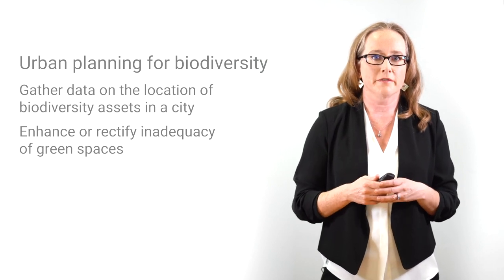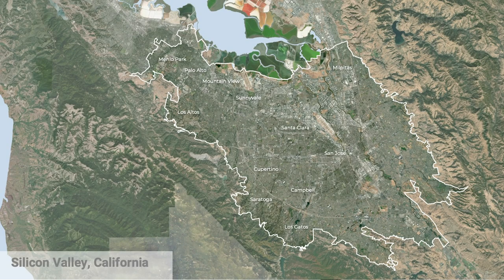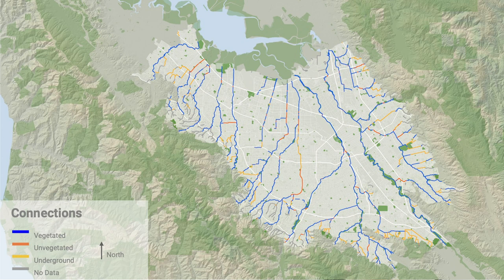We went through this exercise in Silicon Valley, California, identifying data sources associated with each principle. For patch size, we found that while all cities had parks, there were relatively few large parks and many areas that lacked them. We also found networks of parks along two river corridors in San Jose, which we built upon to identify connections by mapping stream corridors — identifying where streams run underground, above ground, and where they contain vegetation along their banks.